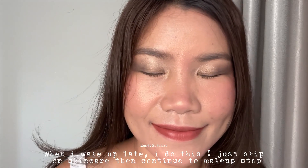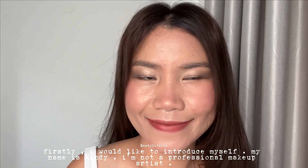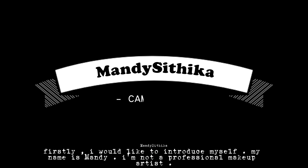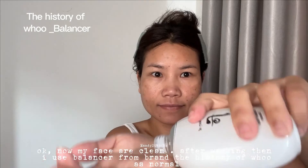When I wake up late, I skip skincare and continue straight to makeup. My name is Mandy — I'm not a professional makeup artist, just a normal user like you all. My face is clean after washing.